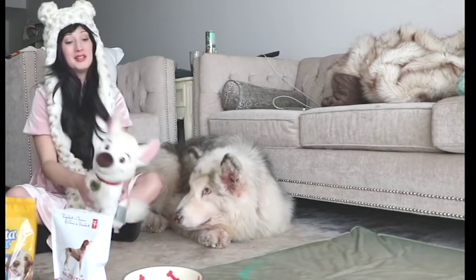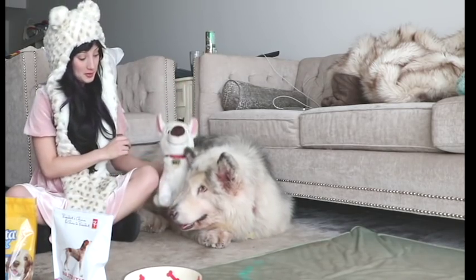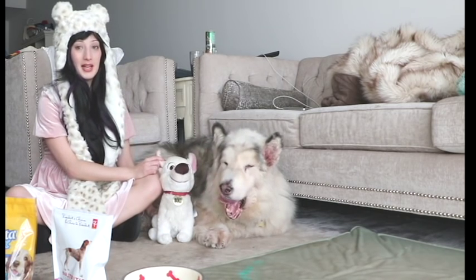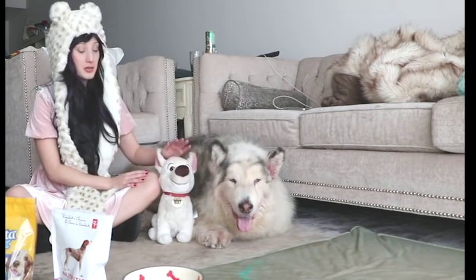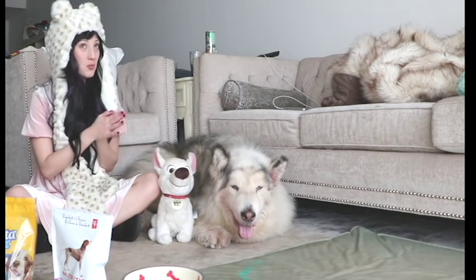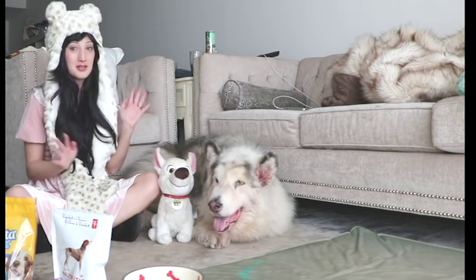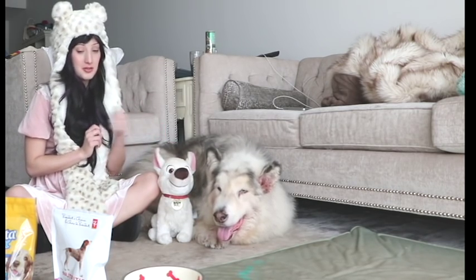Danny also loves his favorite cuddle buddy, Bolt. Some friends of ours got this for him for the holidays about two years ago and he just loves snuggling him, licking him, and sleeping with him — he always travels with this guy wherever he goes. Danny really loves small white fluffy toys and won't play with any other toys. This little guy is from the Disney store.